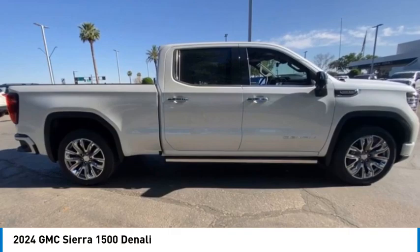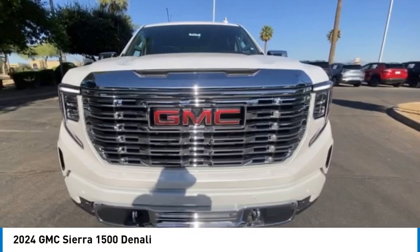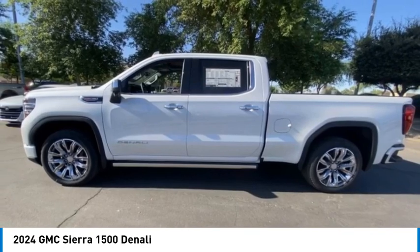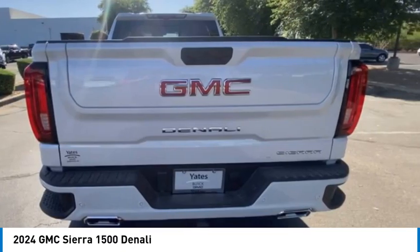Make a great choice today with the 2024 Sierra 1500. The GMC Sierra is a full-size pickup with all the functionality you could expect.